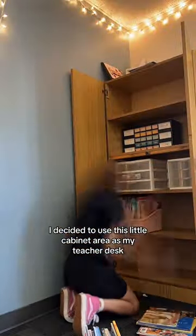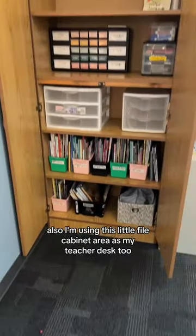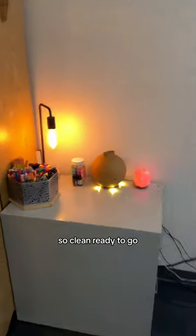This year I decided to use this little cabinet area as my teacher desk, so I put all the things I might need in there, like my teacher toolbox and all my read-alouds. Then I decided to test out all my little writing utensils and get rid of all the dried out ones. I'm also using this little file cabinet area as my teacher desk too, and here it is looking so fresh, so clean, ready to go.